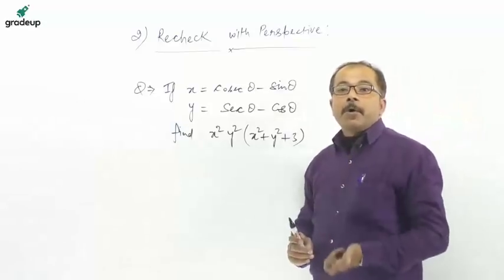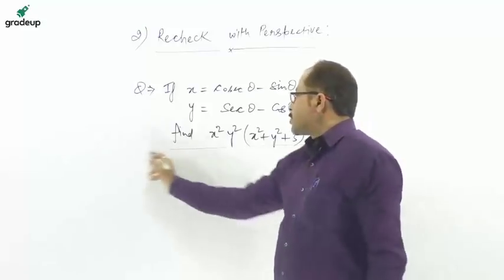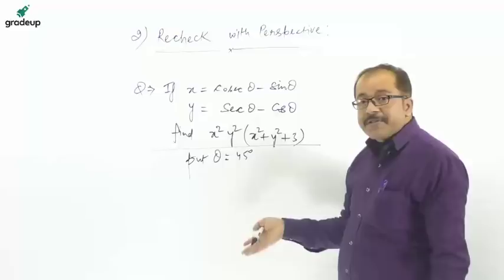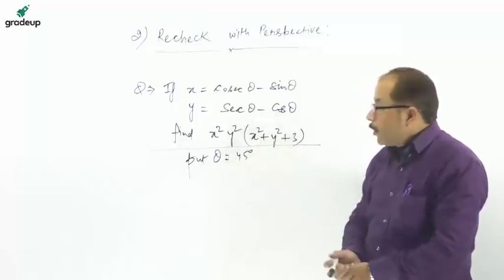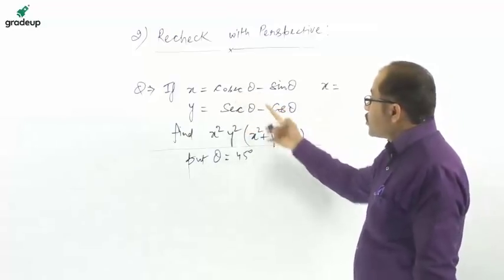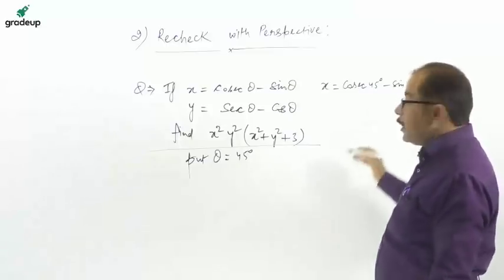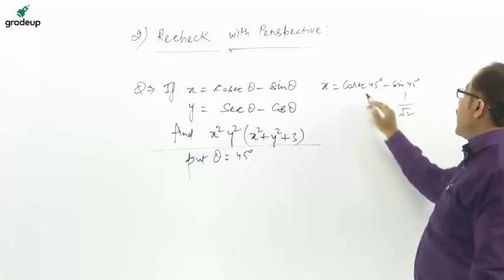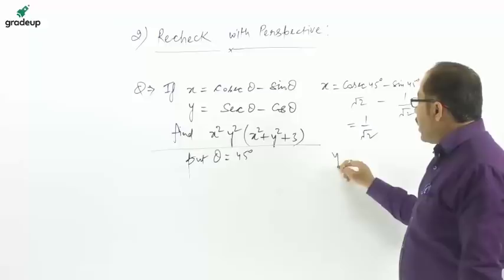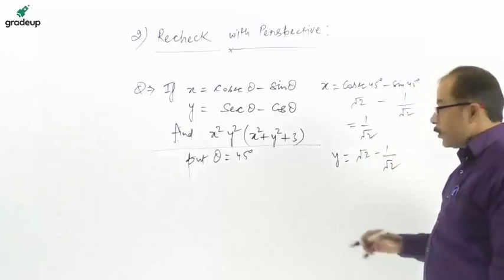A better strategy is to put θ = 45°. So x = cos 45° − sin 45°. Since sin 45° = cos 45° = 1/√2, we get x = 1/√2 − 1/√2... wait — cos 45° = 1/√2 and sin 45° = 1/√2, but working it out: x = 1/√2. For y: sec 45° = √2 and cos 45° = 1/√2, so y = √2 − 1/√2 = 1/√2.